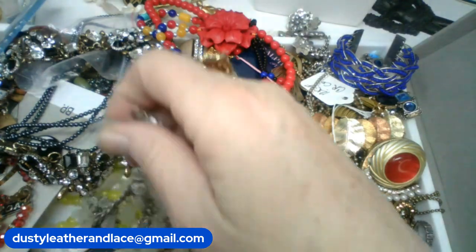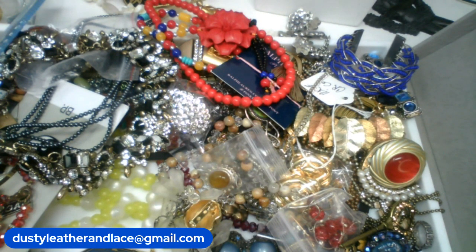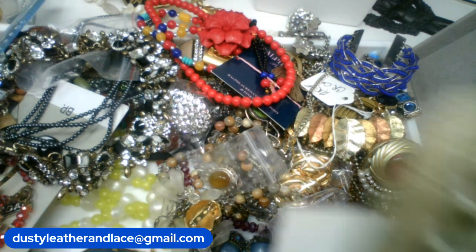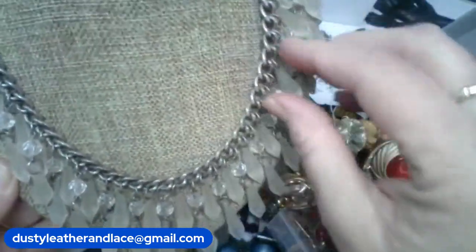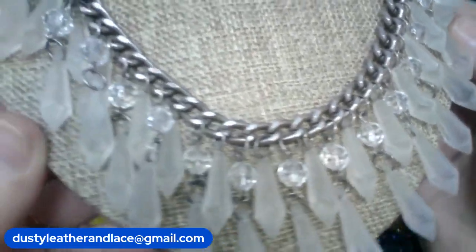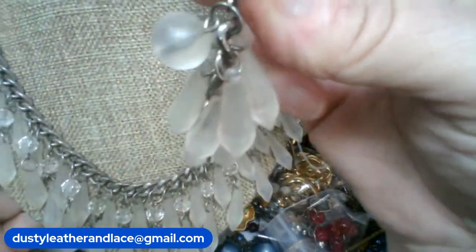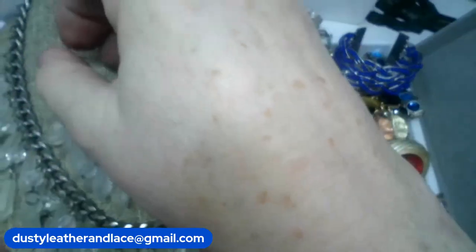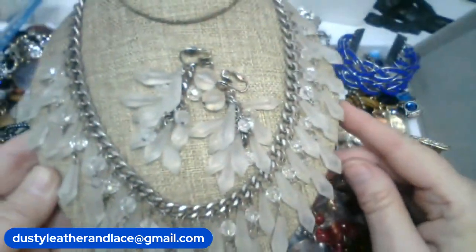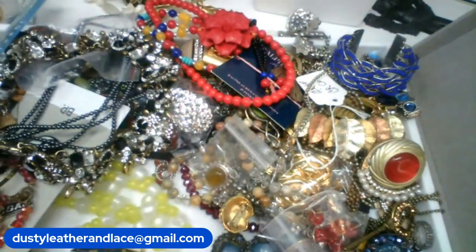I really like this necklace set — it has earrings with it. It is acrylic, marked Korea on the clasp, and it's a lobster clasp. Really cool looking statement necklace — it also has clear acrylic crystals and here are the earrings to match. That's a really cool set and this is going to be $16 for the set, keyword 'acrylic set,' $16.